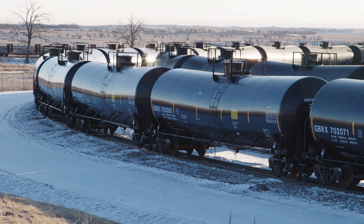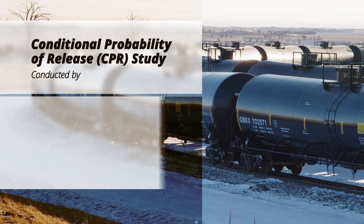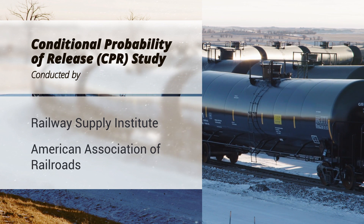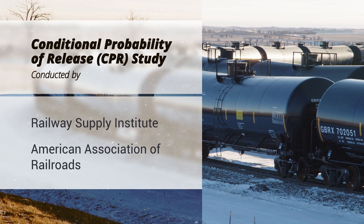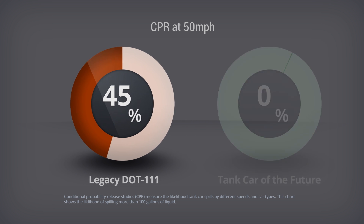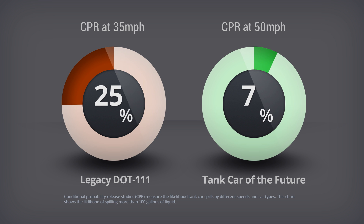How do these new safety features compare to existing tank car models? A Conditional Probability of Release, or CPR study, was conducted by the Railroad Supply Institute and the American Association of Railroads to measure the likelihood of a tank car spill at different speeds and tank car types. At 50 MPH, the CPR improves from 45% likelihood for standard Legacy DOT 111 tank cars to just over 7% with the Tank Car of the Future design. Alternative proposals to improve safety by slowing train speeds to 35 MPH only reduce CPR from 45% to 25% — a significant improvement, but nowhere near as effective as sending shipments in tank cars of the future.